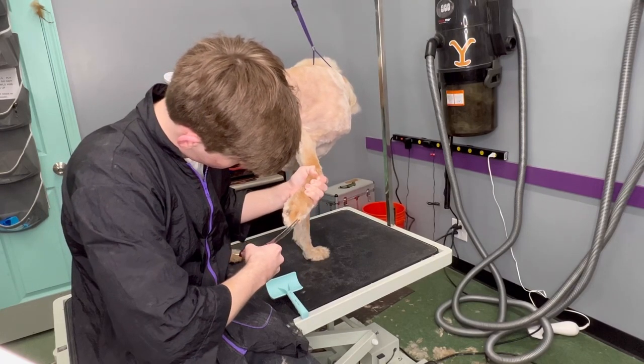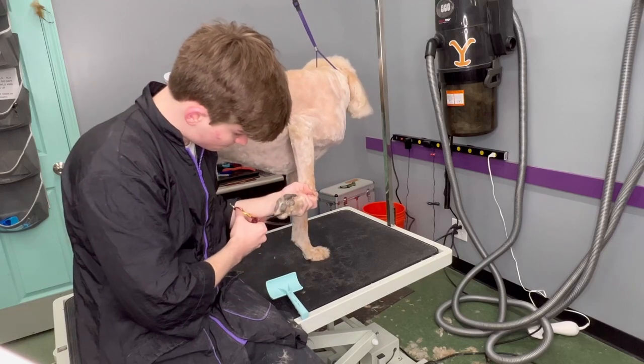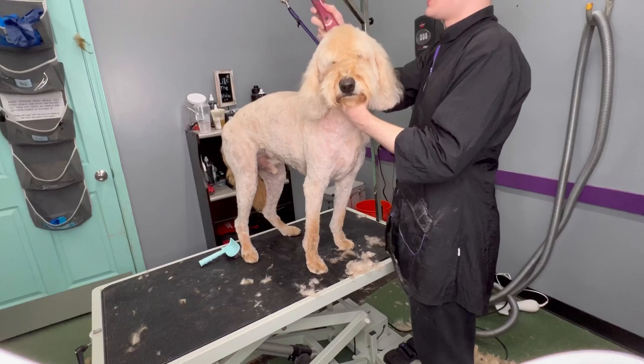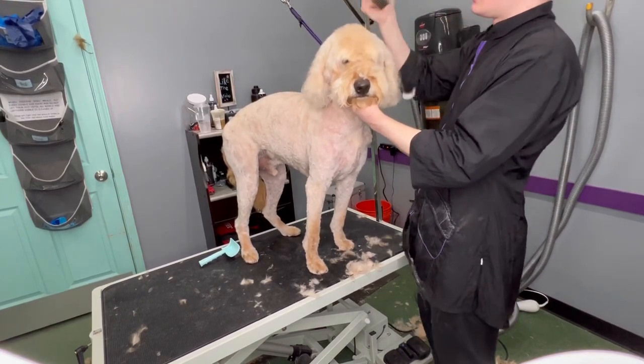Since Kaner got pretty short, I was scissoring his feet to match the length on his body. Hopefully this shorter haircut will be better for Kaner's parents, so then he won't get matted the way he was today.